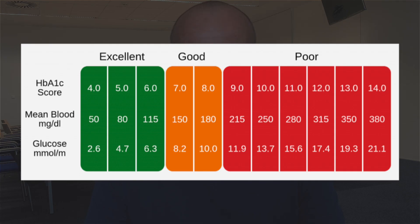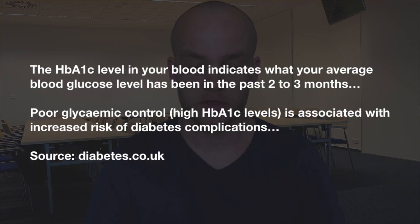You can think of A1c as your average blood sugar levels for the last two to three months. A high HbA1c means that your blood sugars have been too high, and that means you're more likely to develop diabetes complications like serious problems with your eyes and feet. So what is the powerful hack you can start using right now to reduce your HbA1c fast?